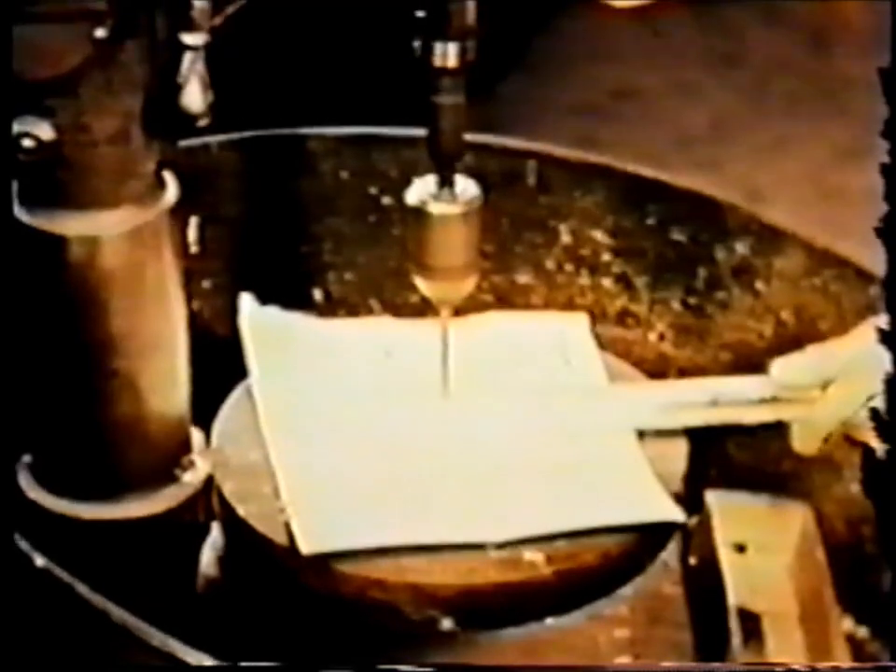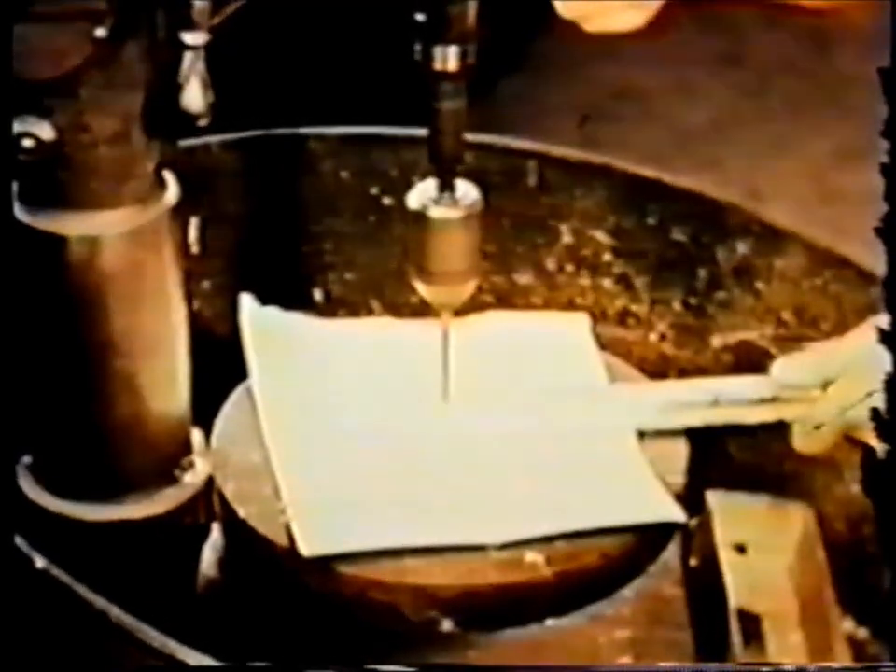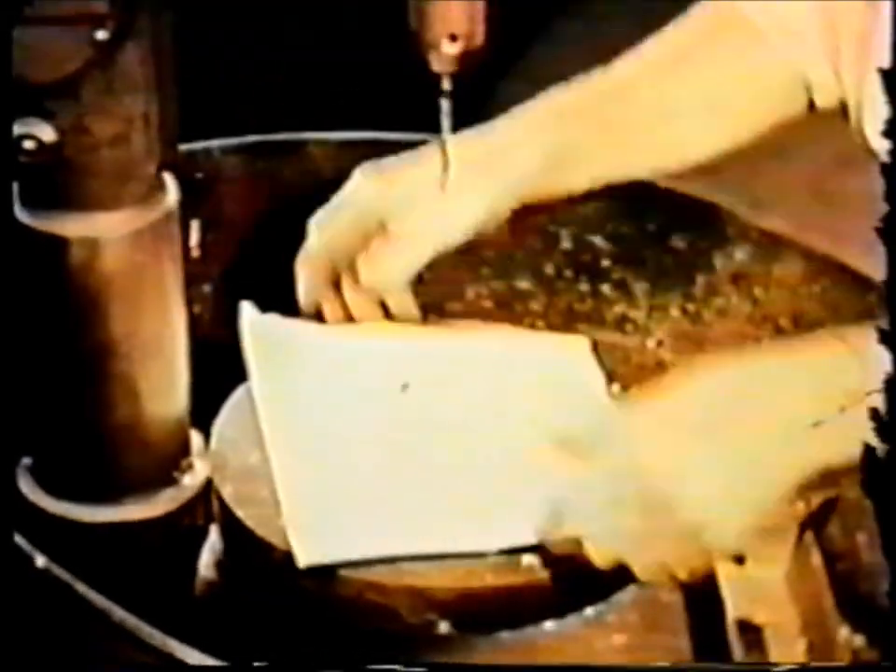The molds are opened to reveal solid sterling spoon bars, so named because they are used to manufacture teaspoons. These are numbered for identification and a sample is drilled from every lot for analysis by a chemist, since the legal proportions of silver and copper must be carefully maintained.